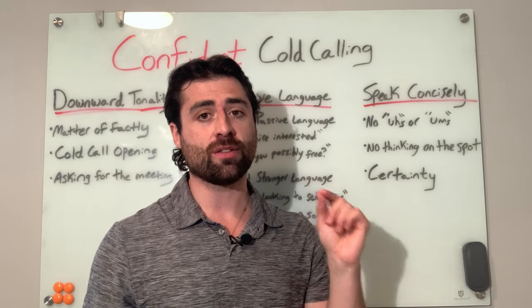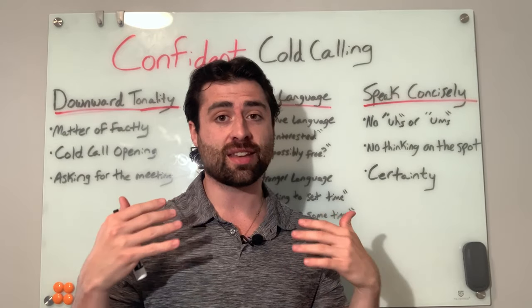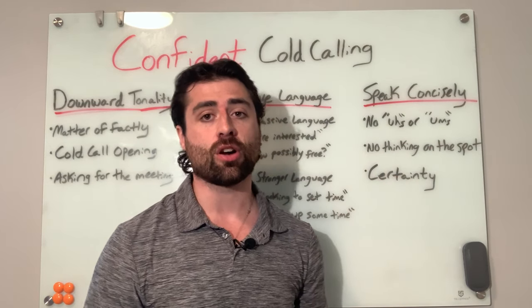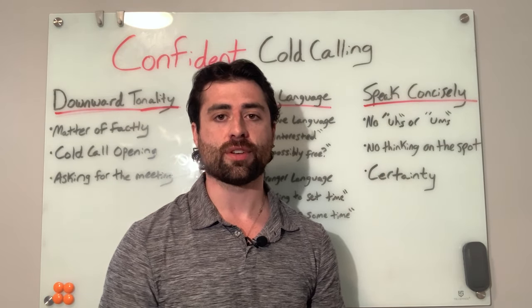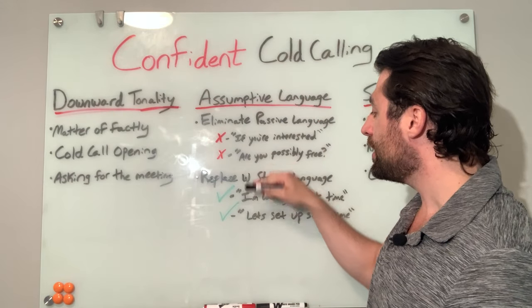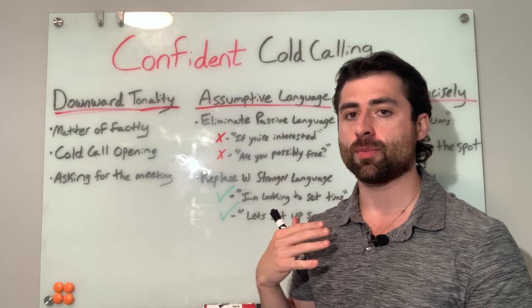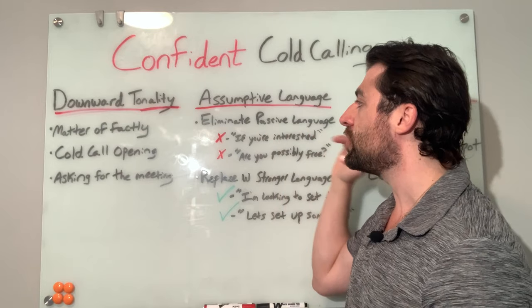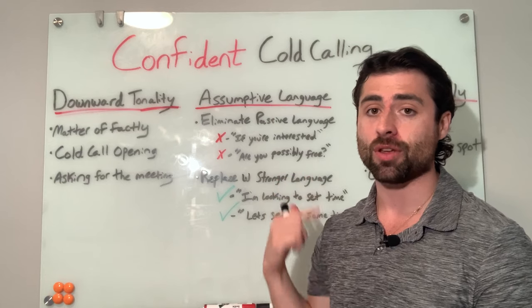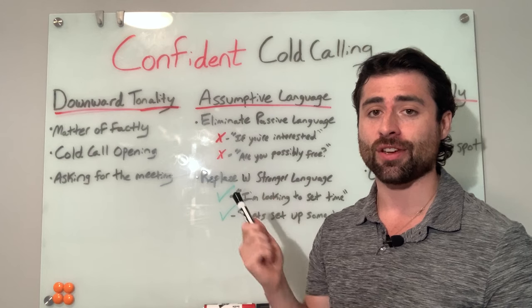That's the slight margin of error that can make the difference. Those two talk tracks weren't that different — they used the same exact words — except one spoke more concisely, didn't have any uhs or ums, and sounded wildly more confident. In the end, all of these things go together: having the downward tonality, using assumptive language, and speaking concisely will make you sound more confident. These are the areas to focus on if you want to start sounding more confident on your cold calls tomorrow or whenever you pick up the phone next. Hope this helped — if it did, hit the like button and I'll see you on the next one.